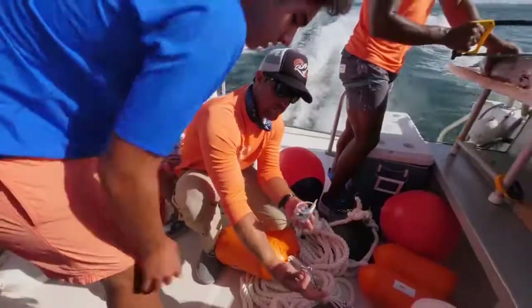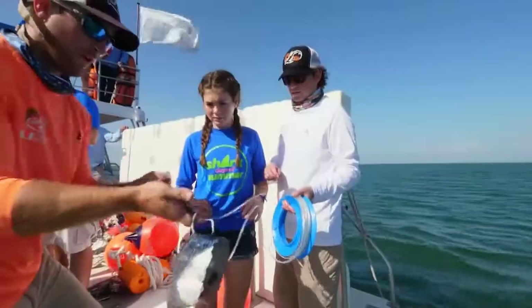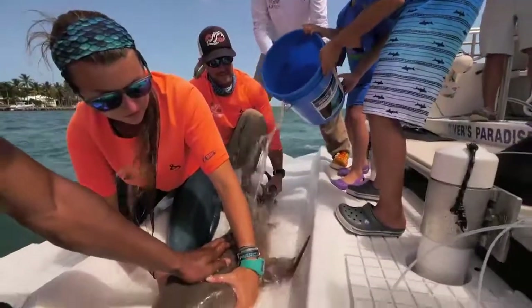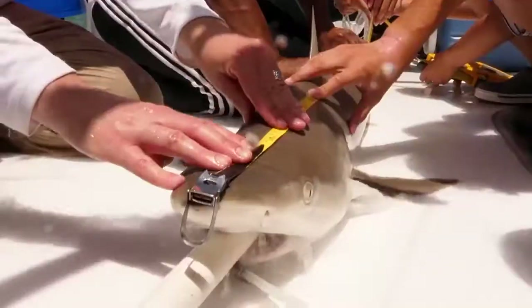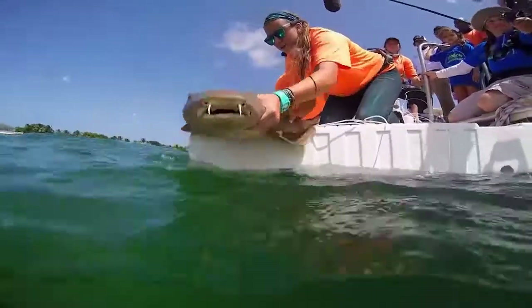Off the shores of Florida, Discovery Family Channel along with the University of Miami Rosenstiel School of Marine and Atmospheric Science join forces to tag, study, and release the sea's most notorious predator, the shark.